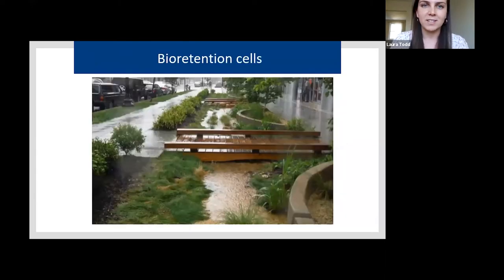Bioretention cells — another DC example — are a lot larger than rain gardens and typically more highly engineered, but they function similarly: trapping and holding that first flush of water. They can be used in highly urbanized landscapes and are seen more in commercial or large-scale settings, whereas rain gardens are more of a small-scale residential application.